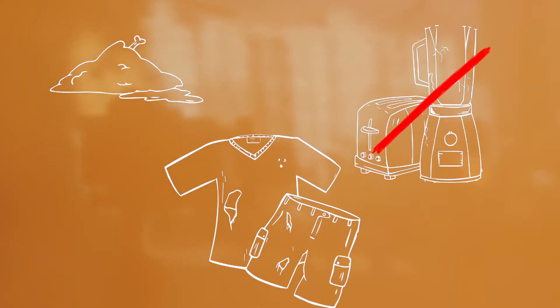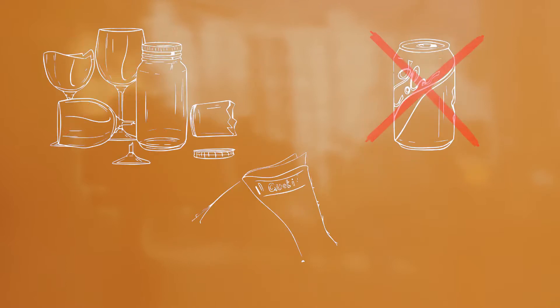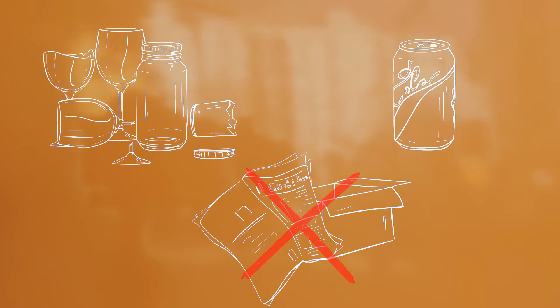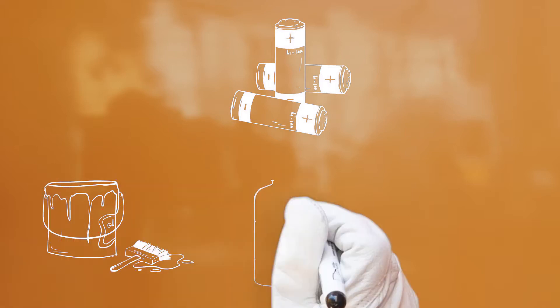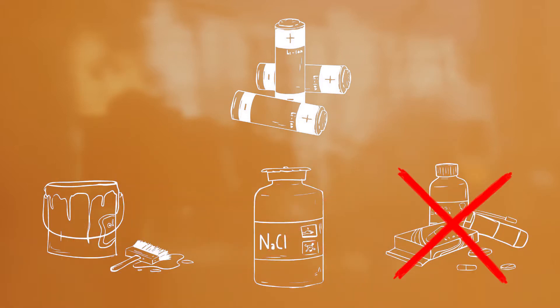Organic waste, clothing, household appliances, glass, aluminium, paper, cardboard, plastic packaging and batteries should never be thrown in the residual waste bag, just as paint residues, thinners and medicines must never be thrown away. Okay, everything clear?